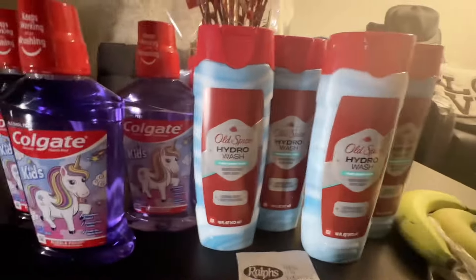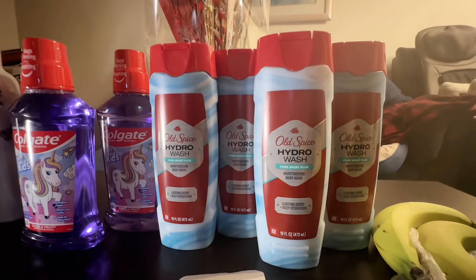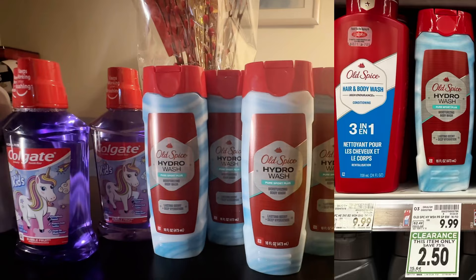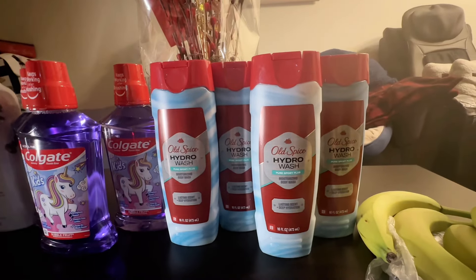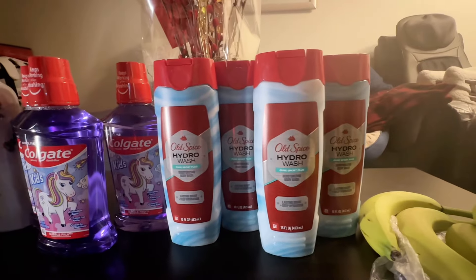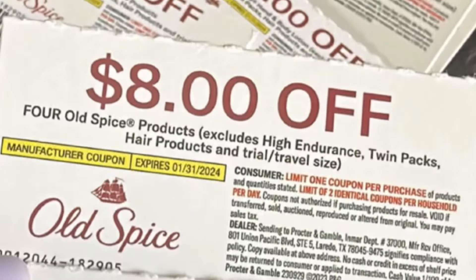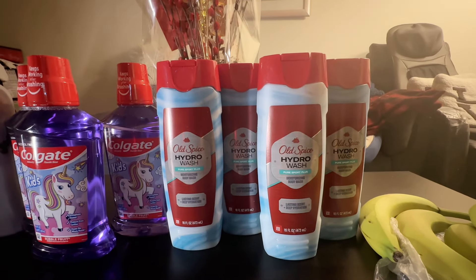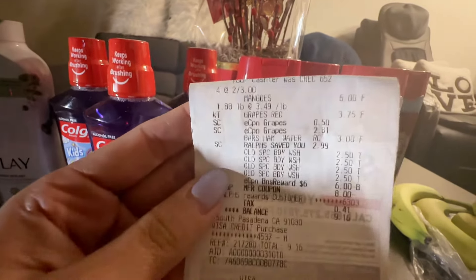Moving on to a different store — this store has Old Spice Hydro Wash Pure Sport Plus, 16 fluid ounces, on clearance for $2.50. Other stores are more expensive. I picked up all four they had, totaling $10. I used an $8 off four manufactured paper coupon I got from a gift set last Christmas, saving $8 — so I paid just $2 for all four, or 50 cents each.